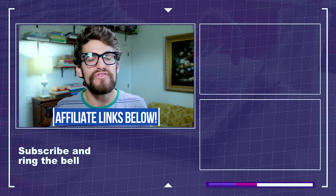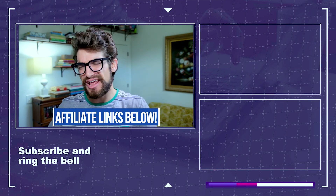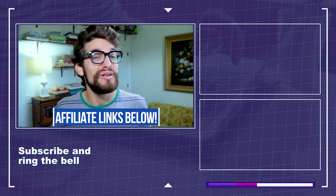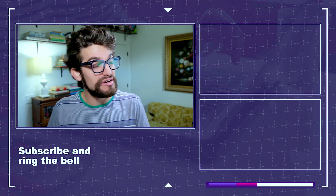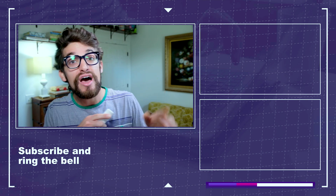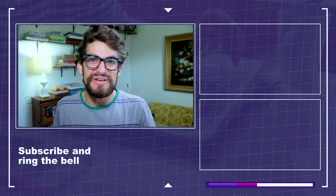If you're curious about the exact availability or pricing of any of these products, head down to the description below and click those links. If you do make a purchase, we'll get a small commission at no extra cost to you — that's what keeps this channel alive and the helpful content coming. If you want to follow along in my full build series, click or tap the screen. Otherwise, keep editing, keep designing, keep creating. I'm Benji Kaiser, and I'll see you in the next video.